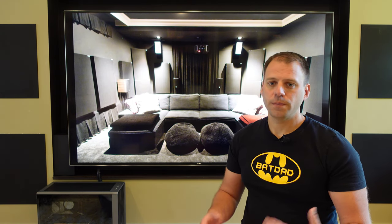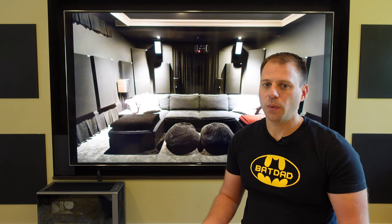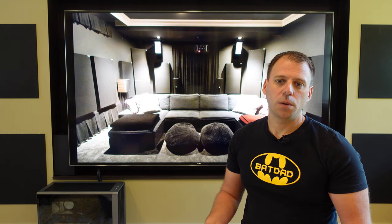Had I gone with theater chairs in a single row, we would have fit just one row of four chairs. Depending on the chair width, that might even have been a tight fit. Chairs would generally only sit one person as well, thus we would have been limited to seating for four.